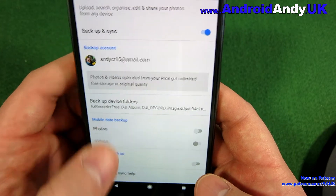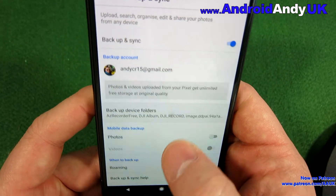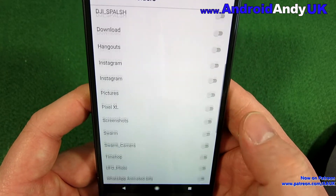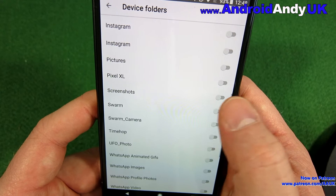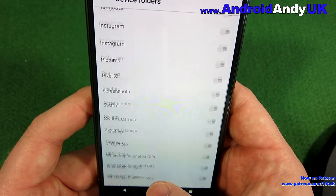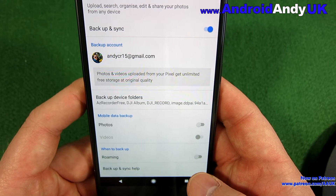We get a few different options. So we can specify which folders it's going to back up, because you don't necessarily want all of them. Like screenshots, for example — I've not bothered backing them up, but some people might want to. So you can choose which folders you want it to back up.